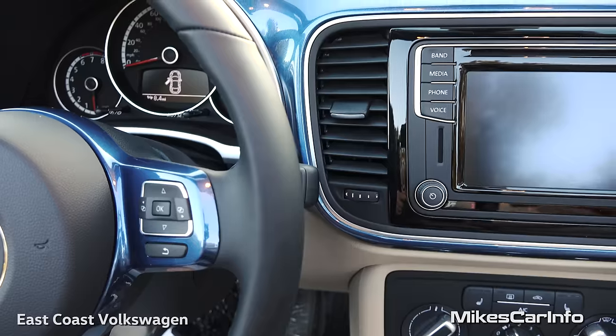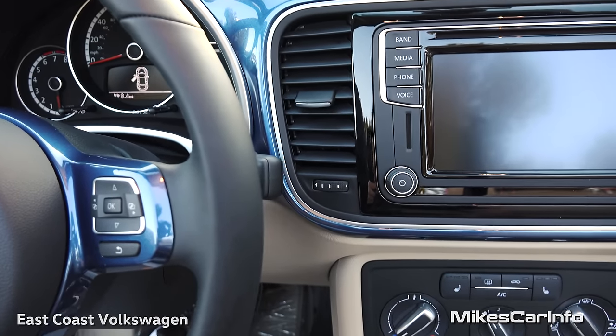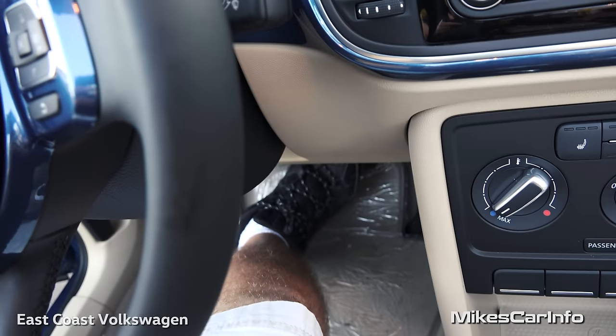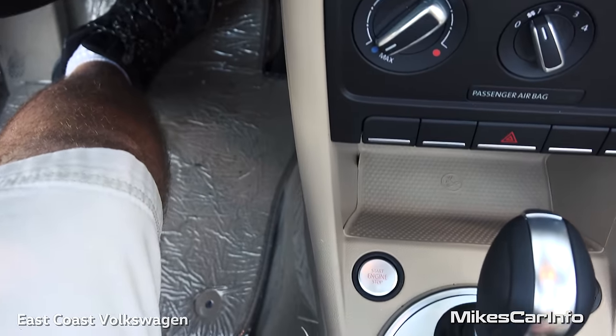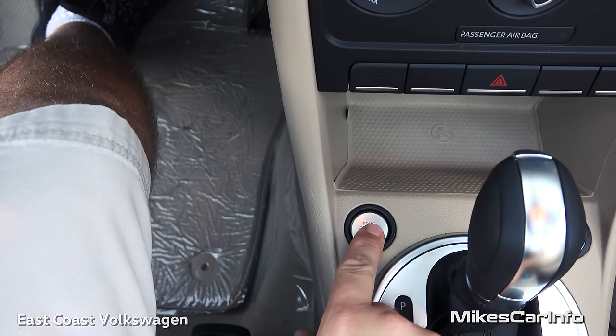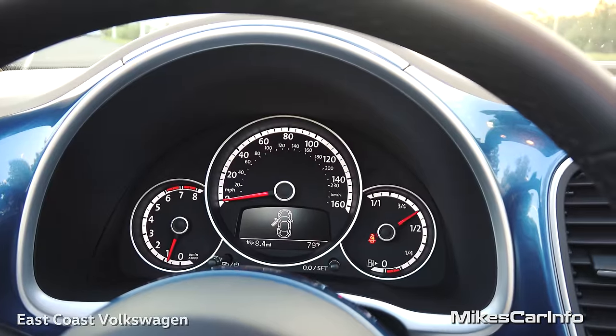To start the vehicle, all you need is the key inside the vehicle. You put your foot on the brake — there's no ignition switch. You actually have a button down here. You just hold the brake, push that button, and it starts up your 1.8 liter four-cylinder.